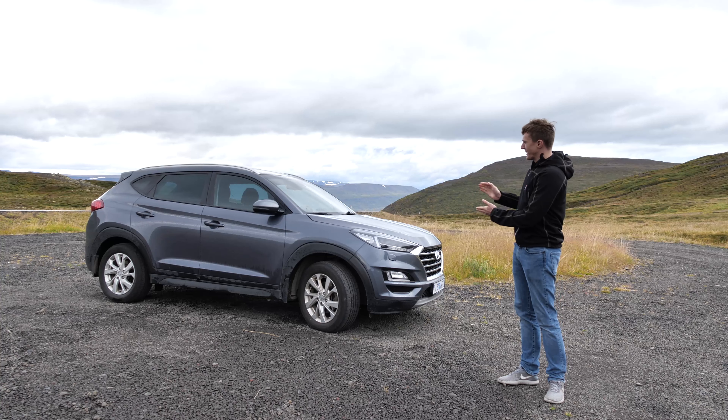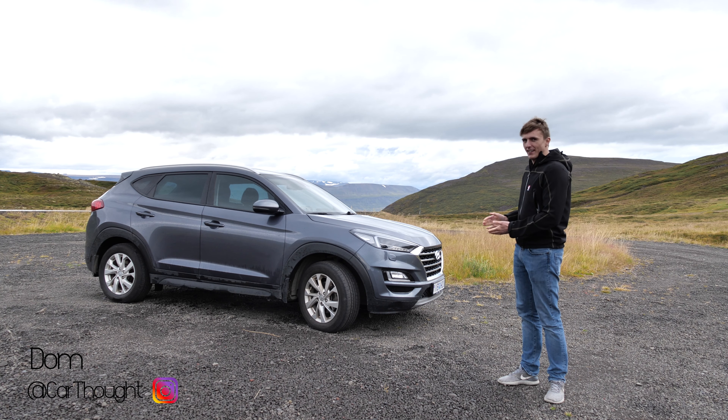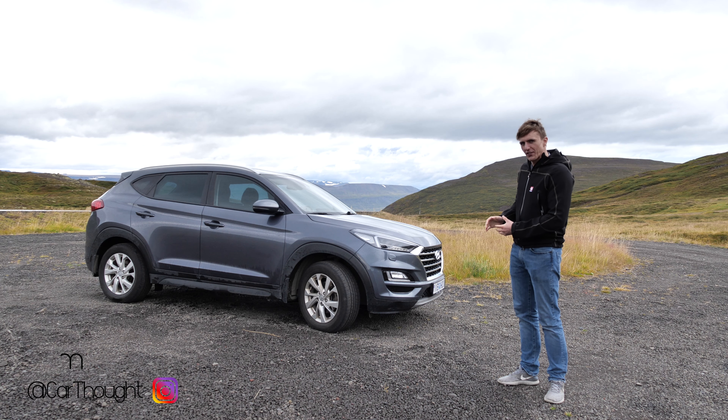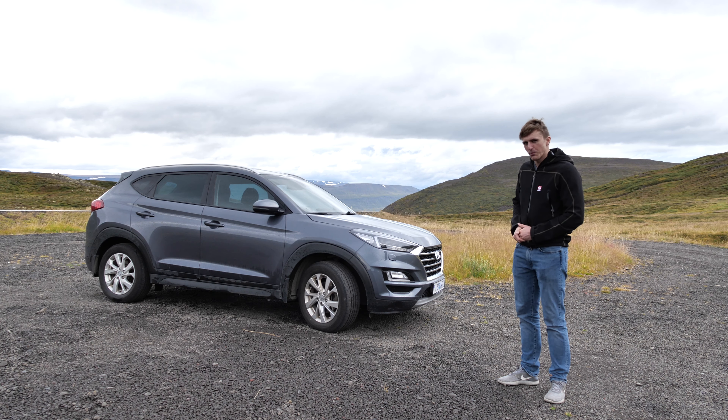Welcome to Iceland where we are reviewing the Hyundai Tucson SUV. It's actually Hyundai's best-selling SUV. It's not that sporty — SUV stands for sports utility vehicle, although it does have a sport button.